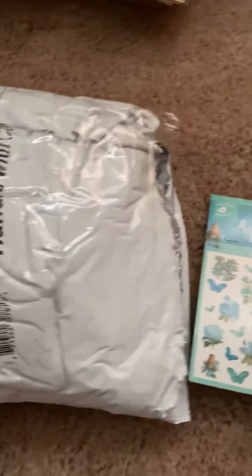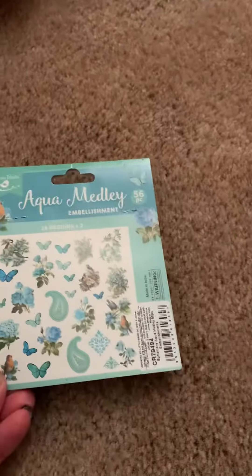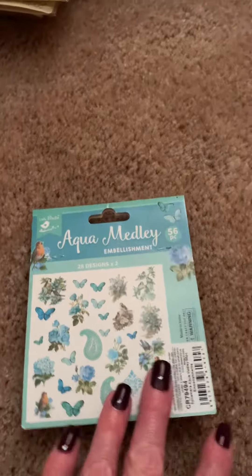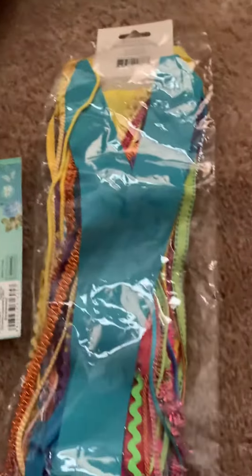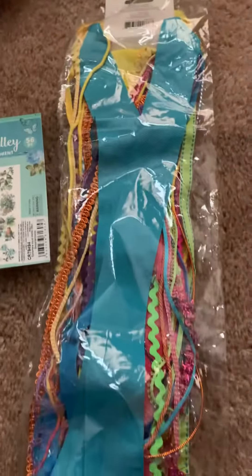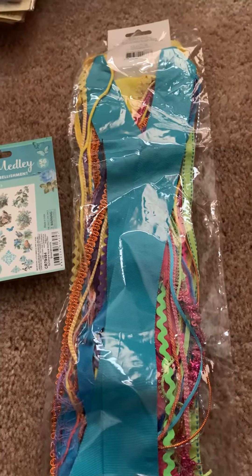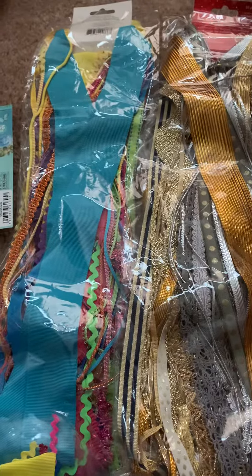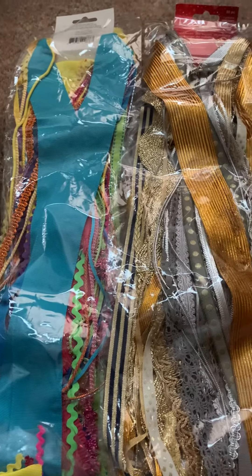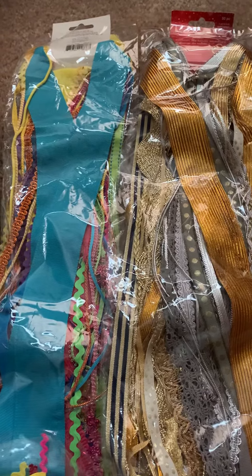Trina had this package and it was stuffed, so this was not the only thing that she included, which was so kind of her. She sent me these beautiful ribbon trims — look at that, is that not gorgeous? Not one, she also sent me a second one. Look at that, all these colors. I love it! So many things you can do with all of this, and I'd like to share half of it at least with my friends.